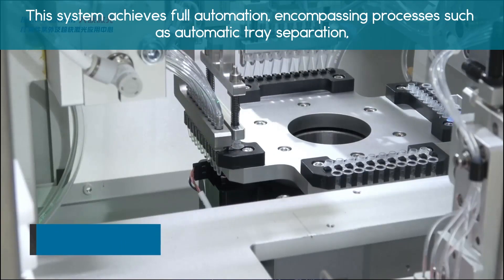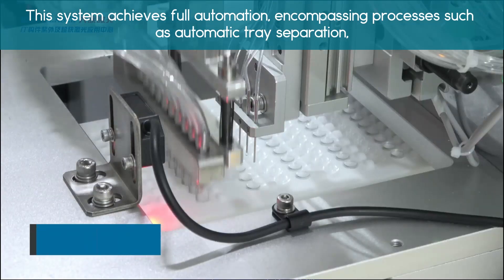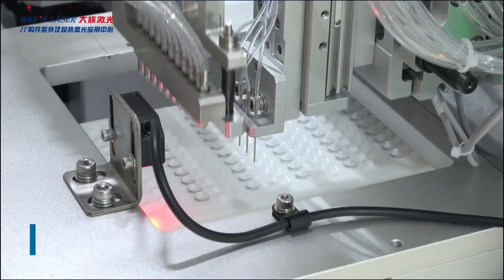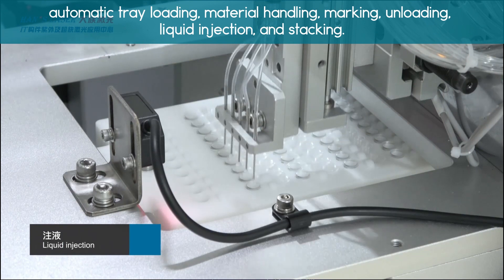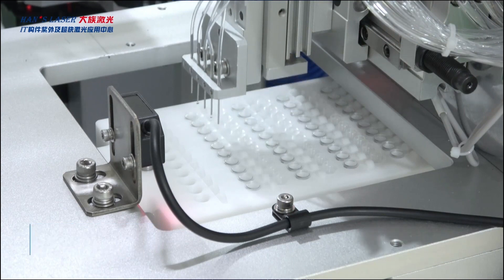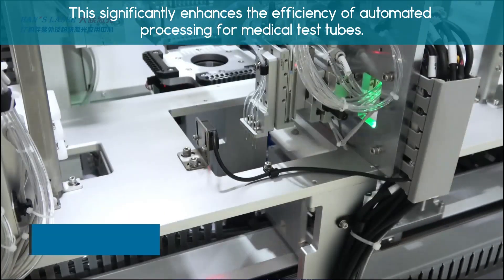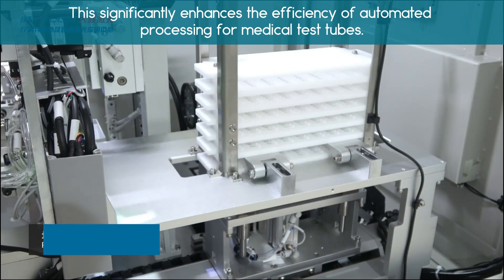This system achieves full automation, encompassing processes such as automatic tree separation, automatic tray loading, material handling, marking, unloading, liquid injection, and stacking. This significantly enhances the efficiency of automation processing for medical test tubes.